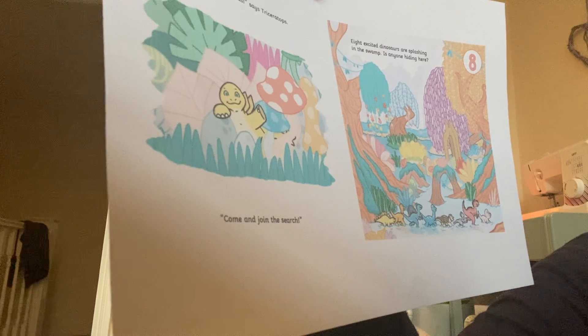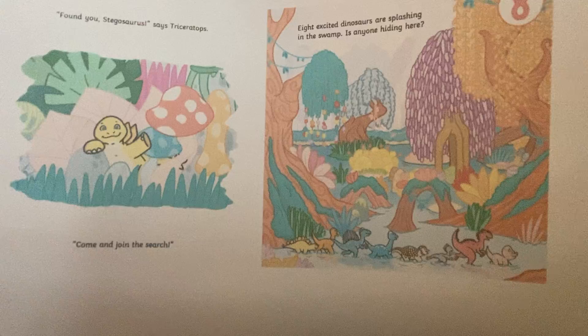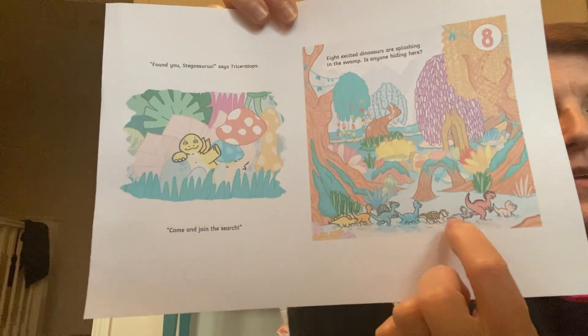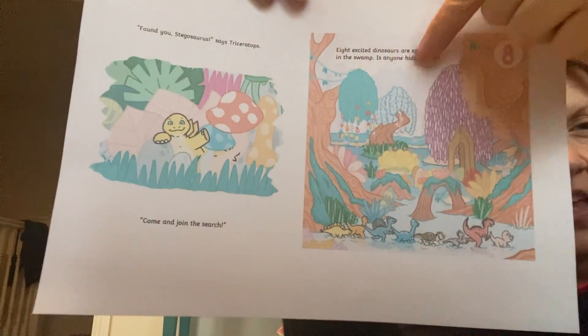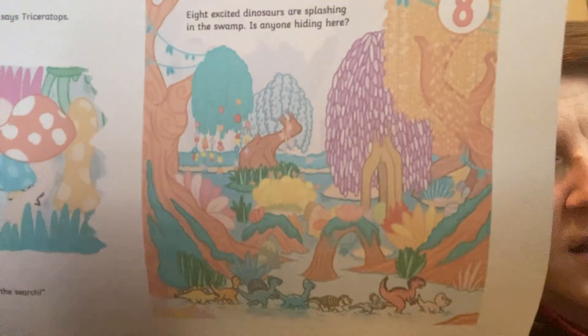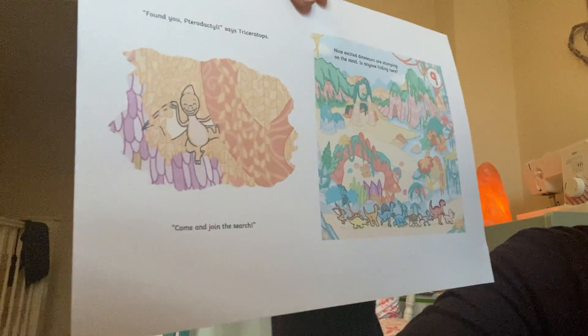Eight excited dinosaurs are splashing in the swamp. Is anyone hiding here? One, two, three, four, five, six, seven, eight. And I think there's one hiding up in this orange tree somewhere. So difficult to see that one. We have this book in class, so when we get back to school you'll be able to have a really good look at the pictures and see if you can find the hiding dinosaurs. Found you, Pterodactyl, says Triceratops. Come and join the search.